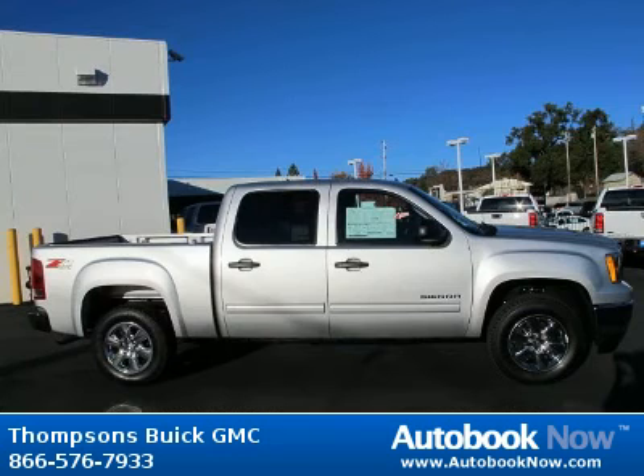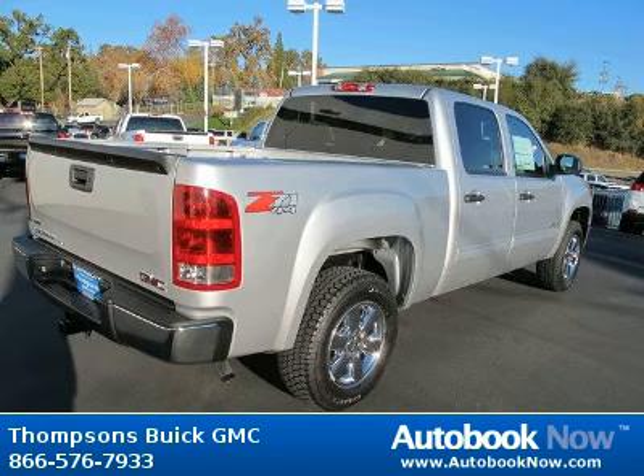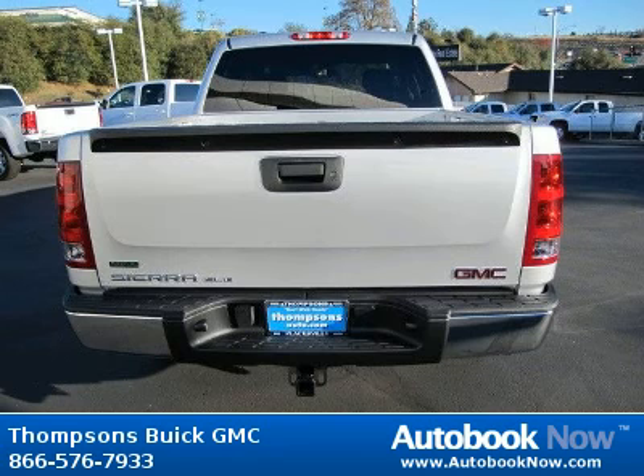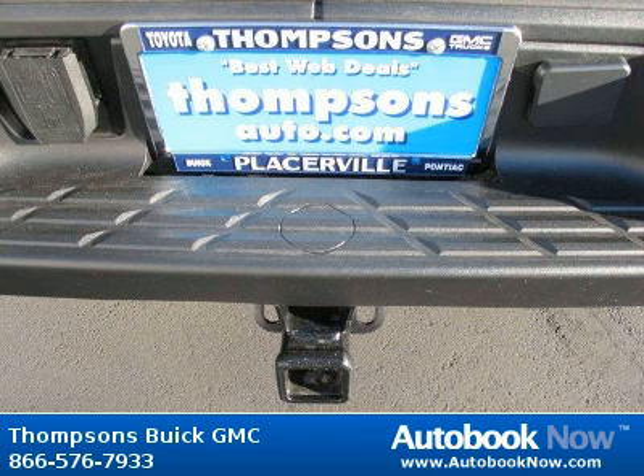This 2012 GMC Sierra 1500 is available at Thomson's Buick GMC in Placerville, California. This Sierra 1500 has a beautiful quicksilver metallic color. It has 5 miles on it. Features include customer dialogue network, rear window defogger, electric rear axle 3.42 ratio, and much more.